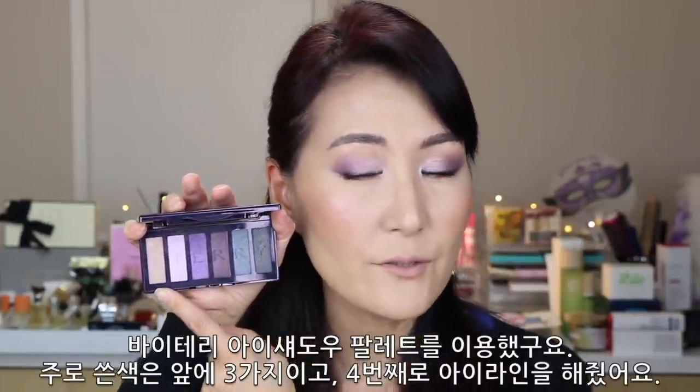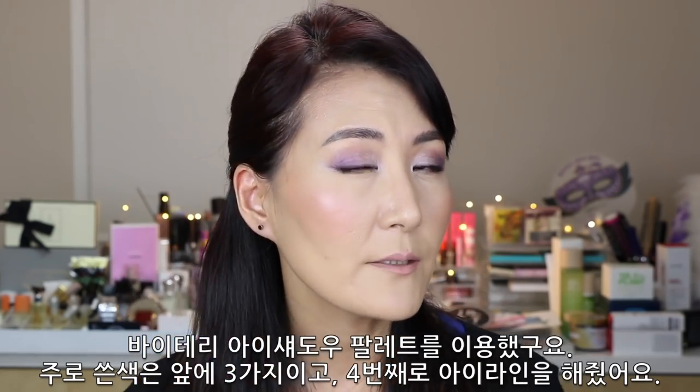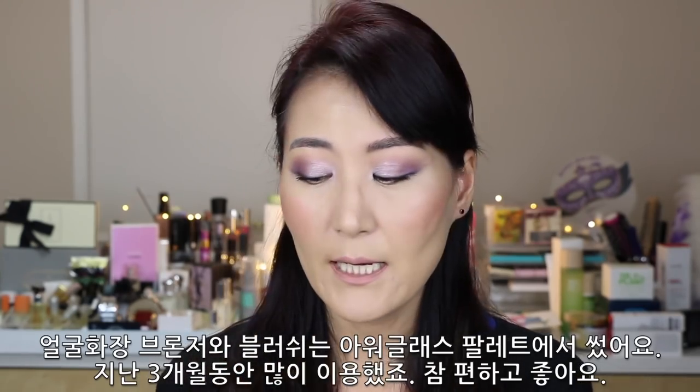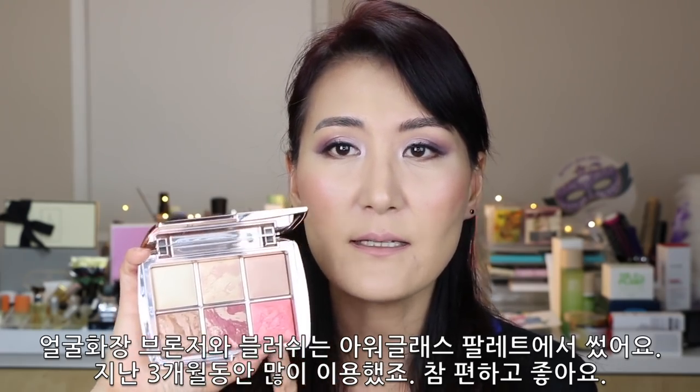I used a Byterra eyeshadow palette. Most of the colors I'm using today are these shades, and I only used this darkest color for the eye line — these purple eyeshadows are what I'm wearing right now. For my face makeup, the bronzer and blush are from Hourglass. This is the palette I've been using for the past three months and I've really enjoyed it.